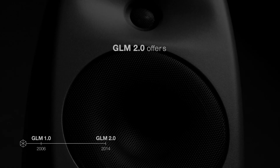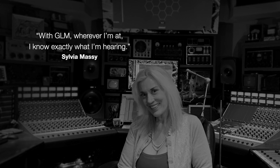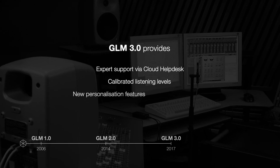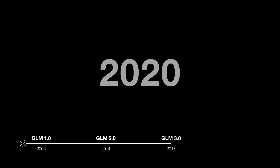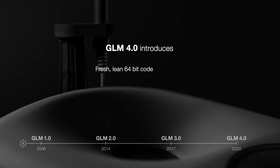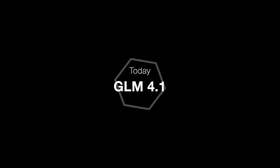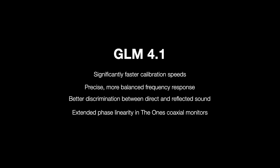GLM2 takes advantage of vastly more powerful DSP within each Genelec Smart Active Monitor to give the user more features and flexibility. GLM3 brings cloud services for instant access to the latest updates and further develops GLM's power as a monitor controller. GLM4 introduces an elegant and intuitive new user interface for a faster, more streamlined workflow. Now, GLM 4.1 includes the brand new AutoCal2 room calibration algorithm, making it the fastest, most powerful version of GLM yet.